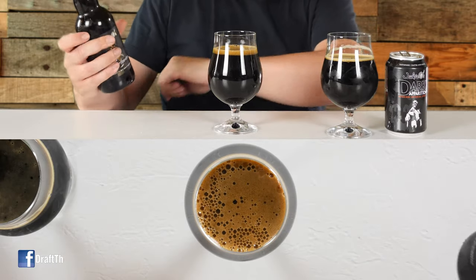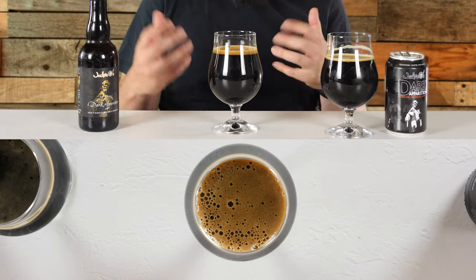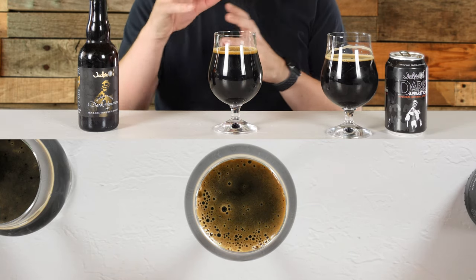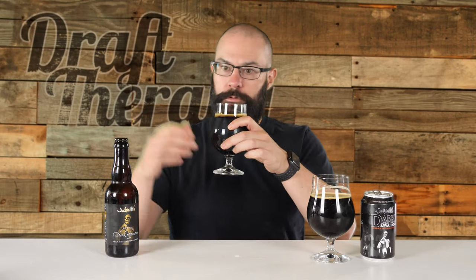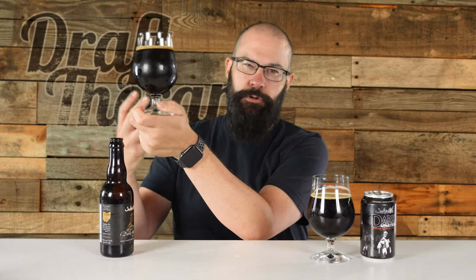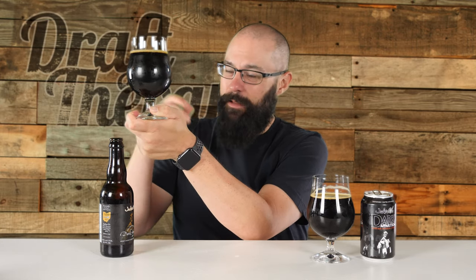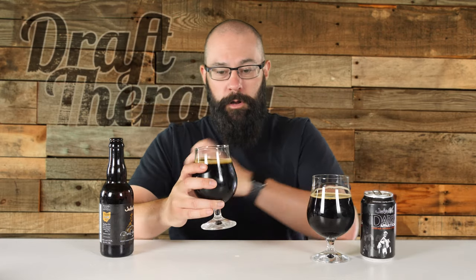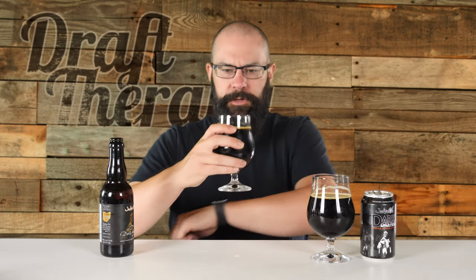The head on the Bourbon Barrel version is a lot less substantial — about half a finger — and it seems like it's not nearly as heady as the other one, but the head is more of that dark khaki, almost coffee-colored. Holding it up to the light: same dark characteristics. Sometimes bourbon barrel-aged beers can thin out a little bit and you see more light passing through, but same dark brown characteristic here — no crimson or reddish hue. It just looks dark, really deep dark brown rather than black, same as the original version.